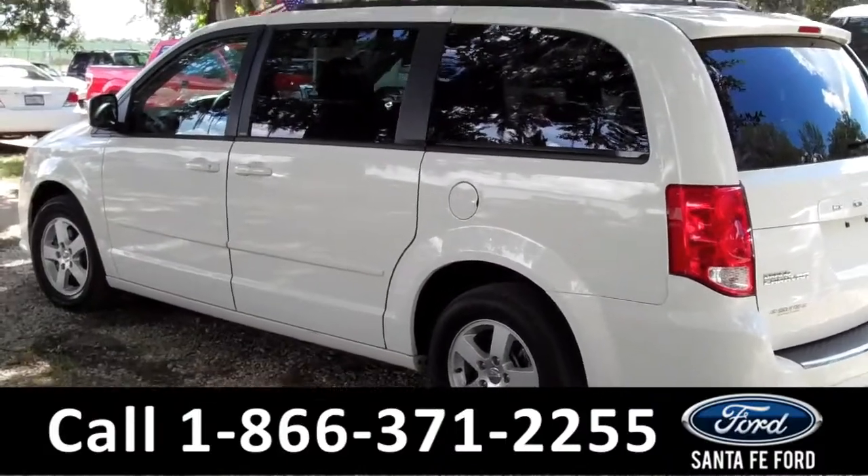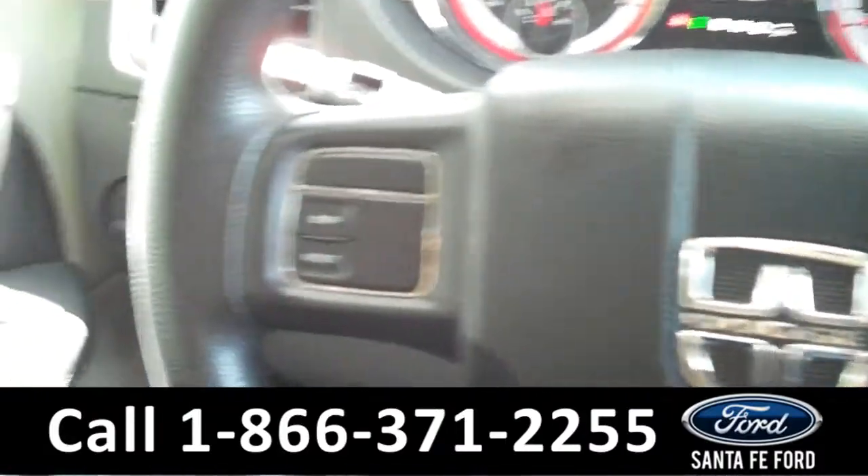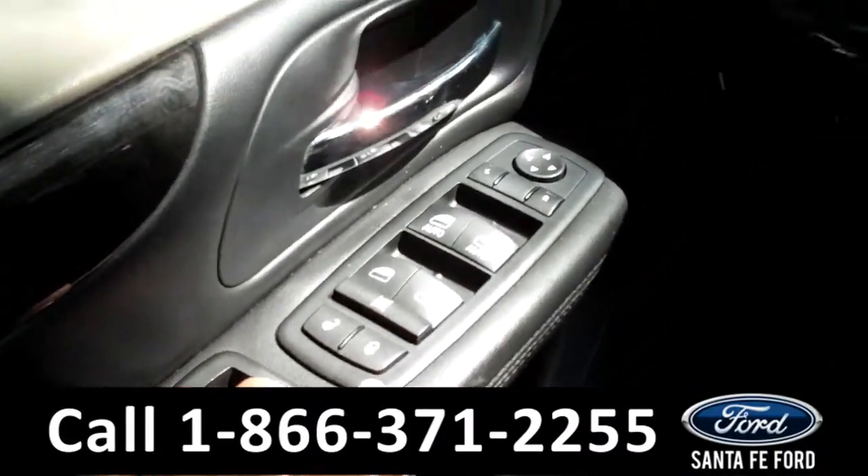Now let's take a look on the inside. The inside has been kept in good condition and has a lot of great features as well. On the driver's side door here we have the powered locks, windows, and mirrors.